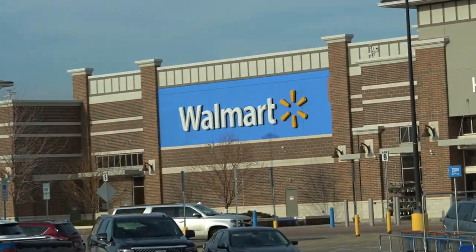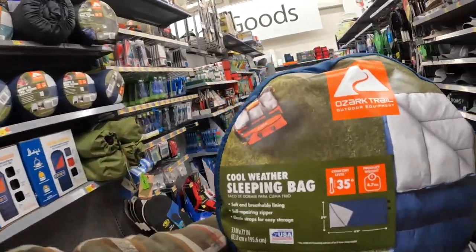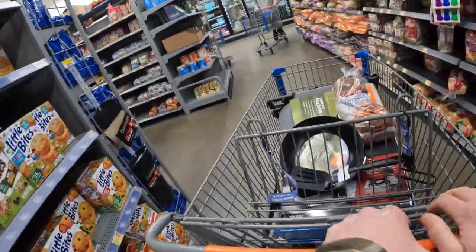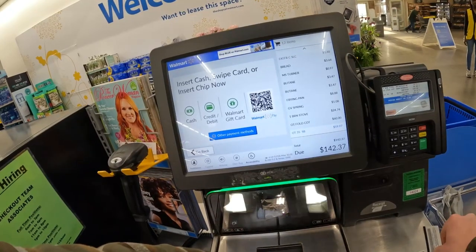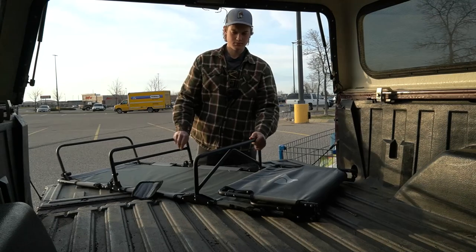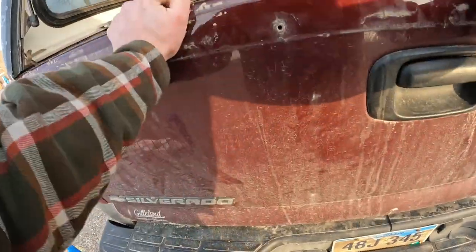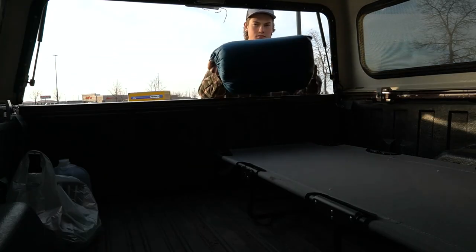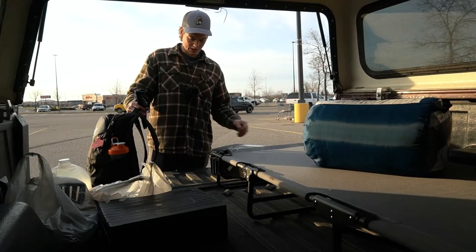I've made it to my local campground — let the adventure begin. Always remember to push in your shopping carts. Such a beautiful day out here for this.